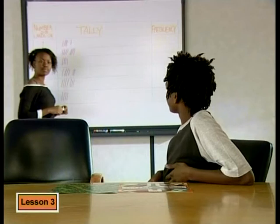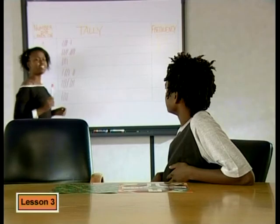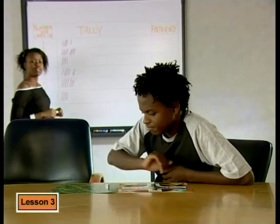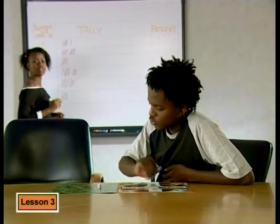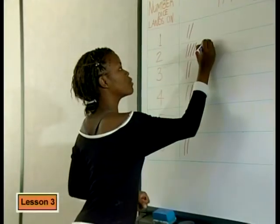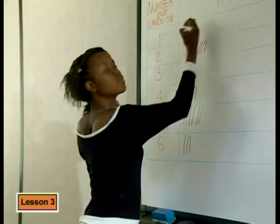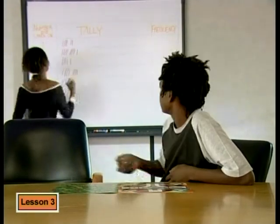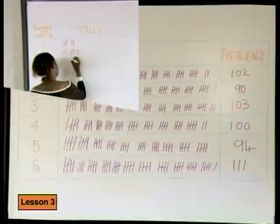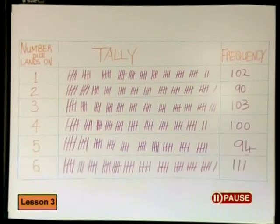Let's increase the number of throws and see if we get closer to the theoretical probability. That's a good idea — let's do lots and lots of throws. They threw the dice 24 times and recorded the number it landed on each time using tallies. We threw the dice 600 times and added up the frequency for each number. These are our results. They did well.